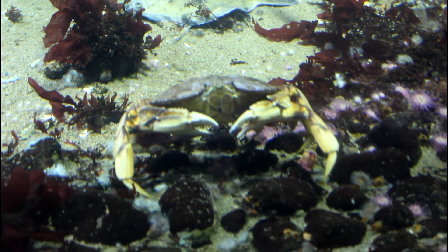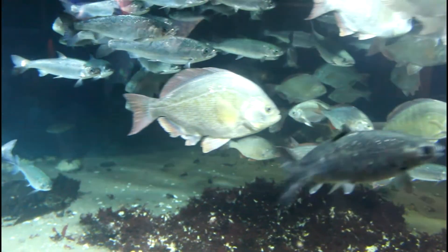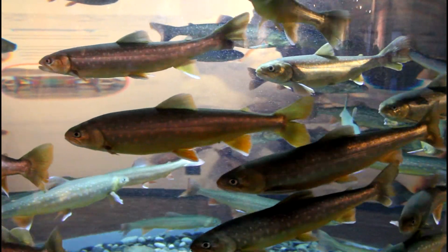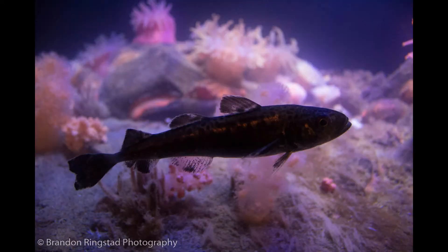Dungeness crab. Who knows what these are? I did a painting of them, but in spawning colors. This place is fun. What about this one? Three dorsal fins.